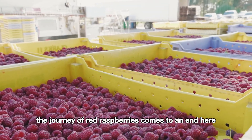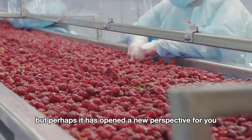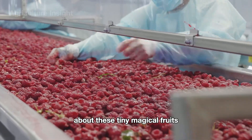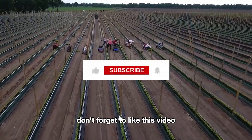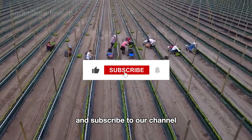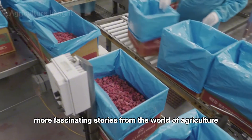The journey of red raspberries comes to an end here, but perhaps it has opened a new perspective for you about these tiny, magical fruits. We hope you've enjoyed learning about their vibrant journey. Don't forget to like this video and subscribe to our channel to explore more fascinating stories from the world of agriculture. See you in the next adventure.